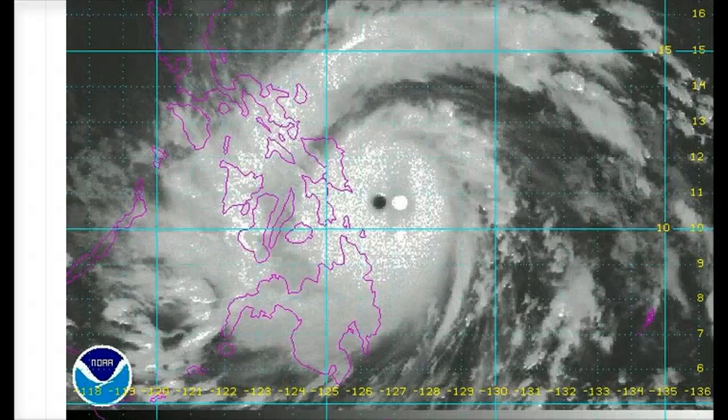Any low-lying areas right near the coast, any of these really non-reinforced buildings have to have been devastated by this — not just in Tacloban, but also farther off towards the eastern and southern portions of Samar, which has had to have brought devastation.